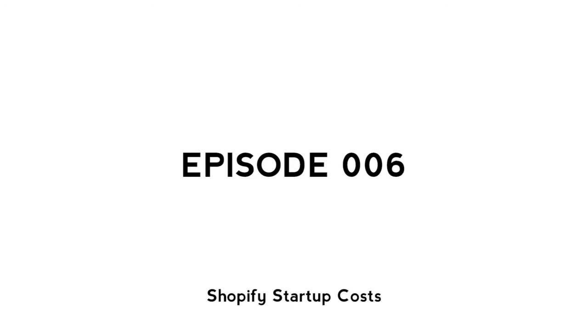Yo what's up guys, it's Nash here coming back at you with a brand new video. I'm outside tonight because it's super nice and I like it. Today we're talking about the Shopify startup cost — how much money do you actually need to get started. You might be surprised because it's not really that much.